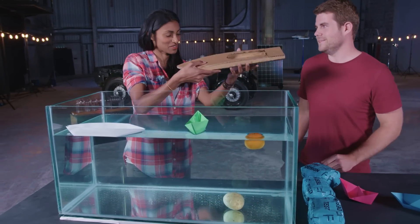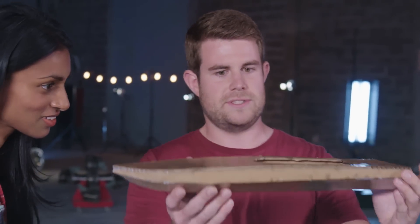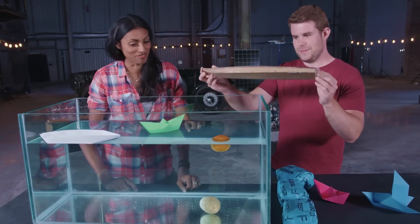That looks beautiful. What we've gone for here is a sort of speedboat design, so we can try and put a bit more weight on it. We've also put a bit of PVA glue over it, so it's nice and waterproof. It looks really glossy. But does it float? Let's find out.